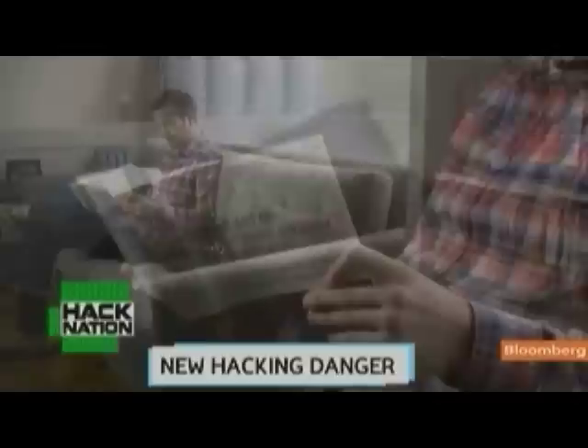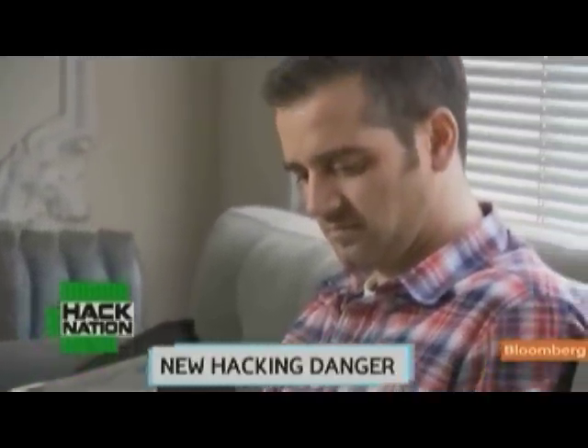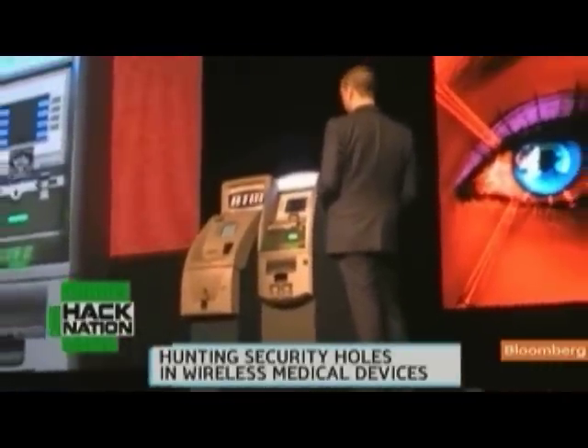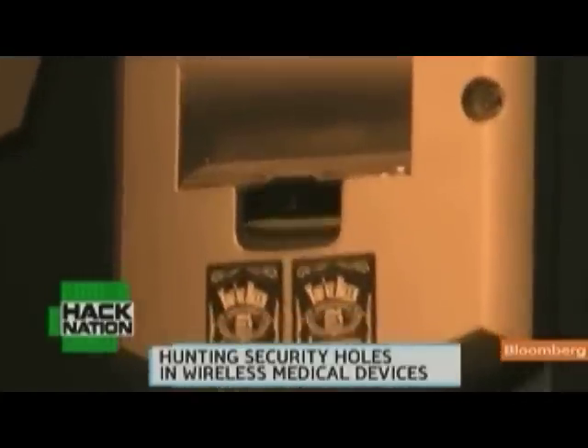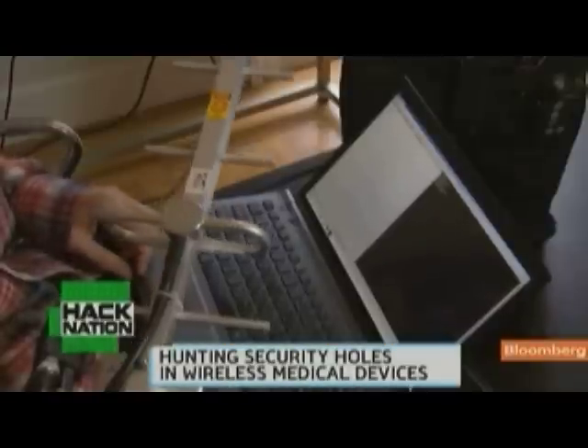Barnaby Jack is a professional hacker. He works for a special unit of software security firm McAfee. We concentrate on what we consider to be emerging threats in the security industry, so we pick things that cross over to the real world. Best known for hacking into ATM machines on stage and making them spit out cash, Jack's new focus is hunting security holes in wireless medical devices.